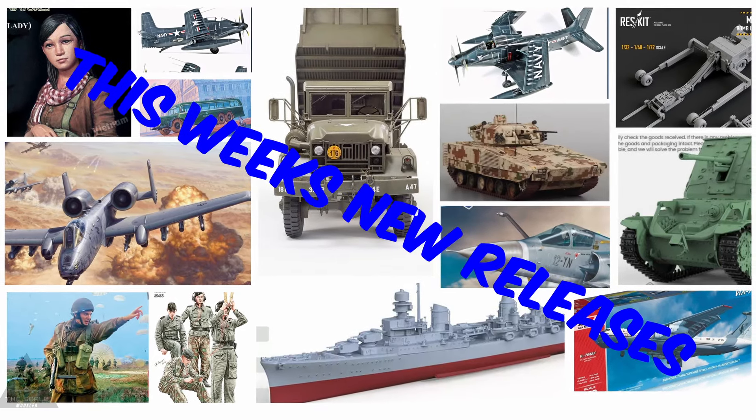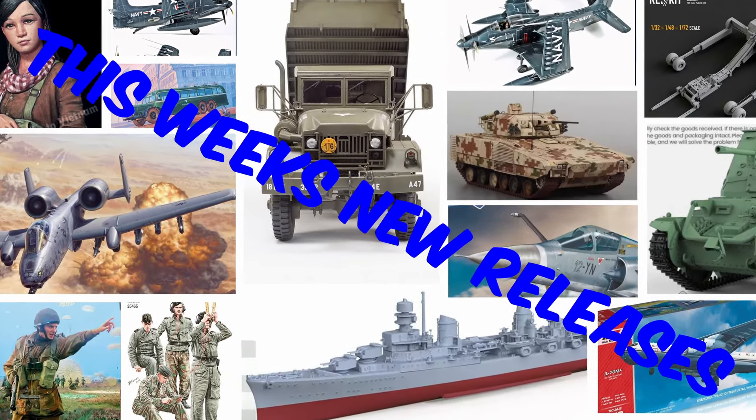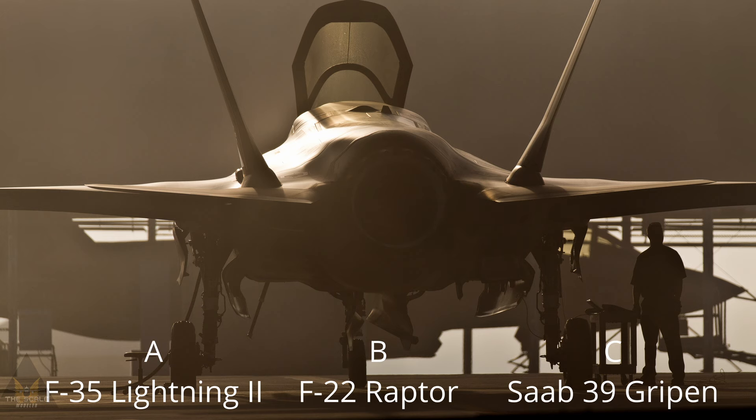Welcome back to Beyond the Sprue. Before we get down to this week's releases, here's the question for this week: what jet is in the picture? Is it A) the F-35 Lightning 2, B) the F-22 Raptor, or C) the Saab 39 Gripen? Answers at the end as always.